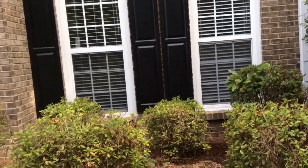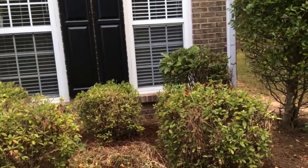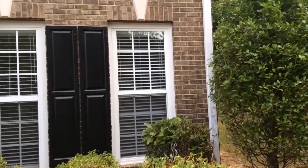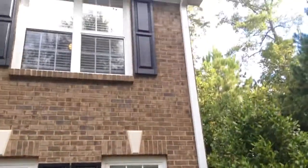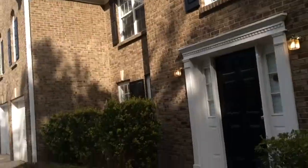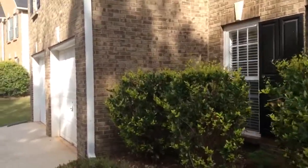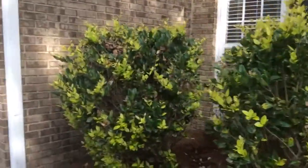Notice right here one of the shutters is missing. It's either on accident or purpose because of a gutter there, but I can't tell. Same thing on this shutter — this one over here is missing as well.